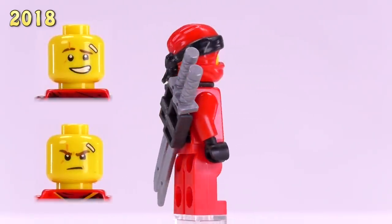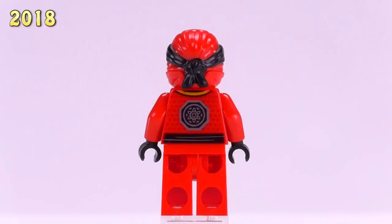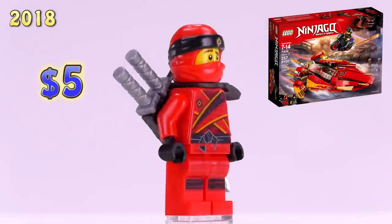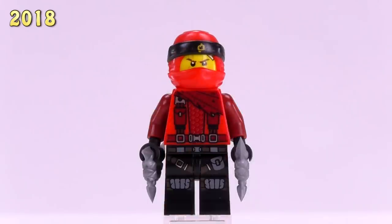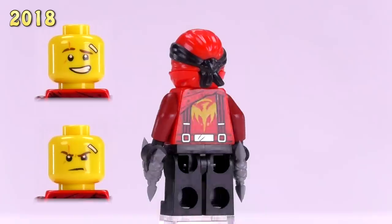Here is the more standard version of Sons of Garmadon Kai. He's got a lot of crisscross wrapping and detailing in a subtle dark red mesh underneath the normal wraps for his body — not a bad look for this character. He appeared in the Katana V11 set and sells for five bucks.